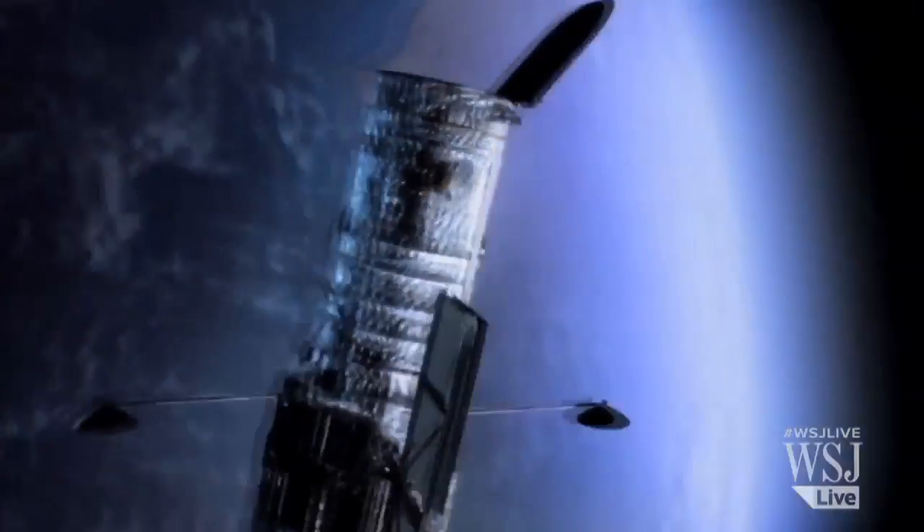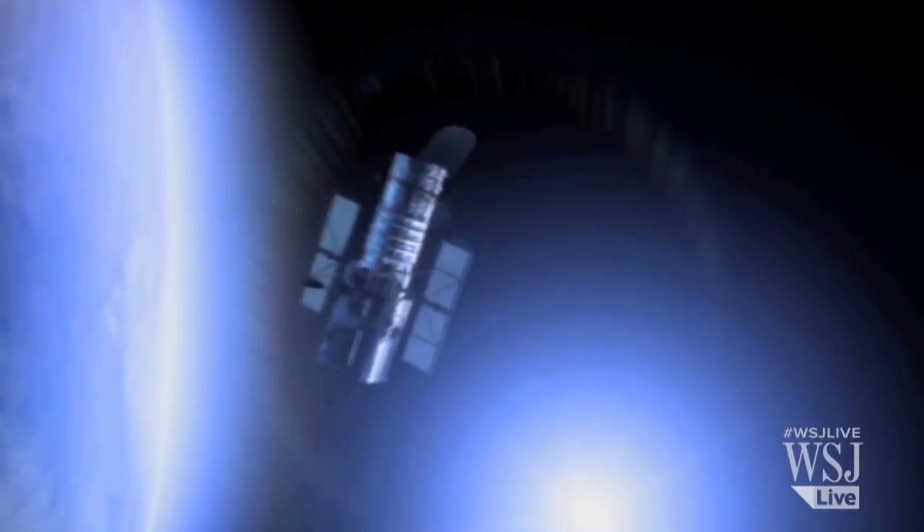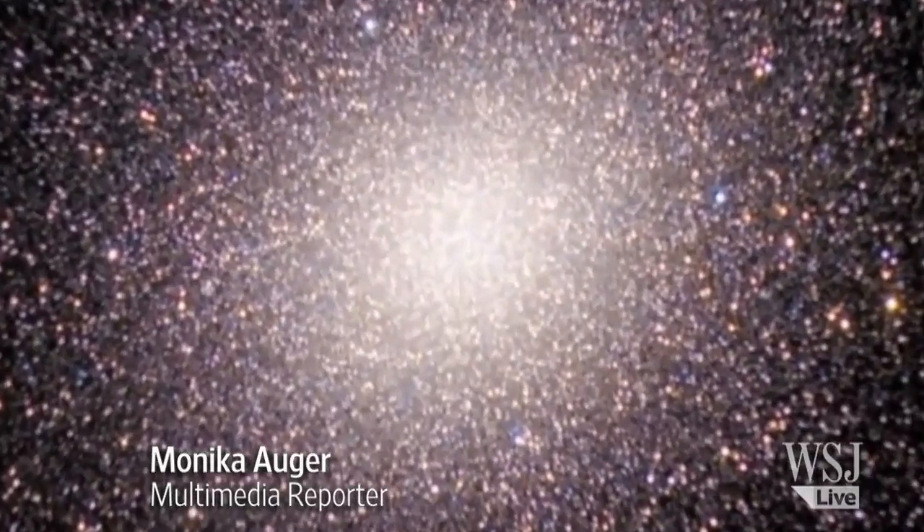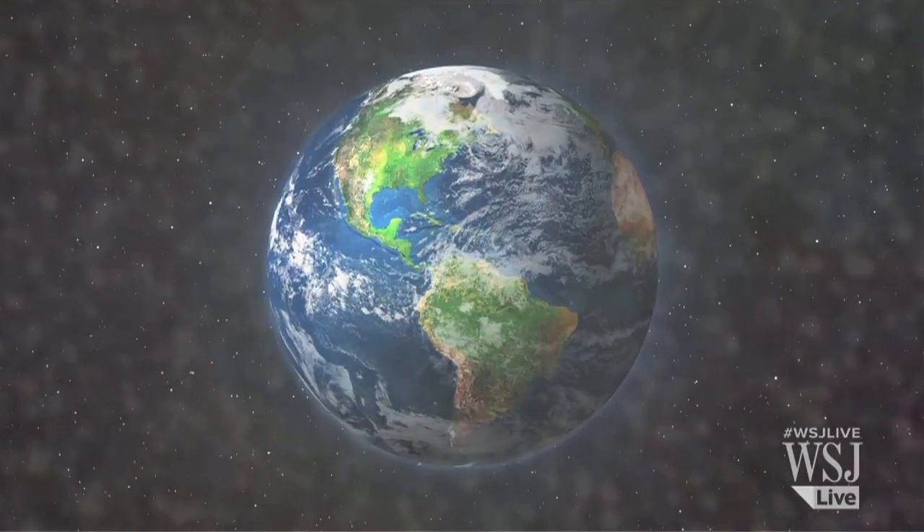Orbiting Earth at about 340 miles in altitude, the Hubble Space Telescope has been looking deep into the cosmos for the past 25 years and changing our view of the universe and our planet within it.